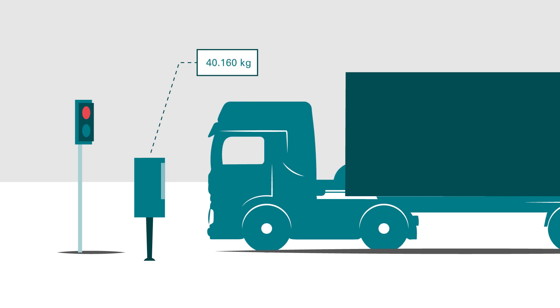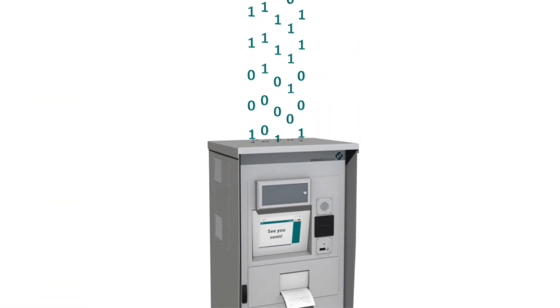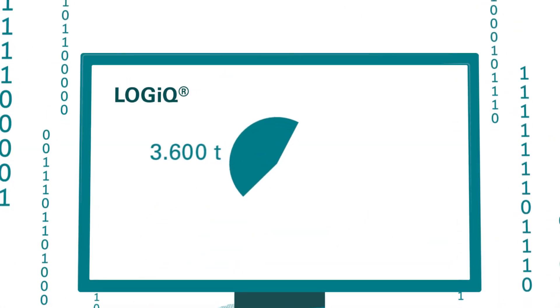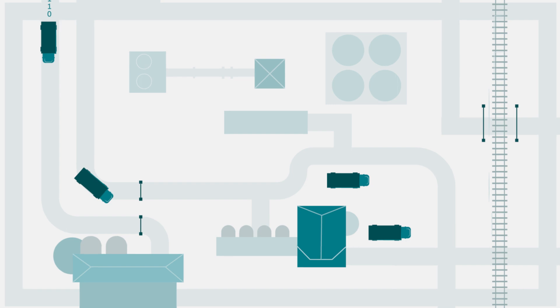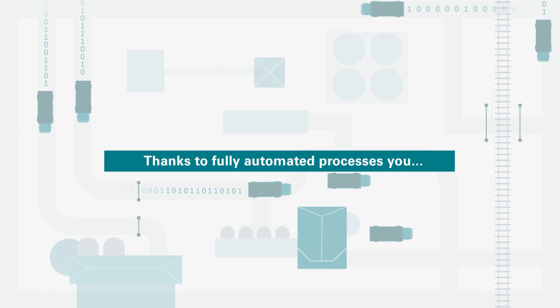For the checkout, the truck driver only needs to drive onto the weighbridge and immediately receives a printout with all reporting details. The information is also forwarded into the Logic web portal, enabling access to order and billing information remotely and in real time.